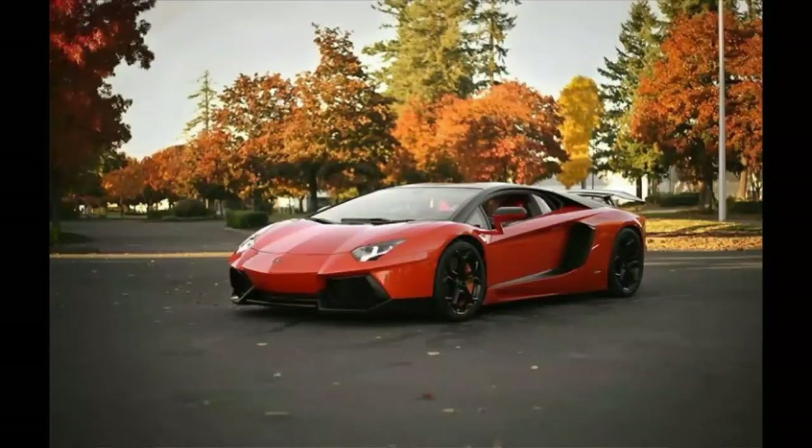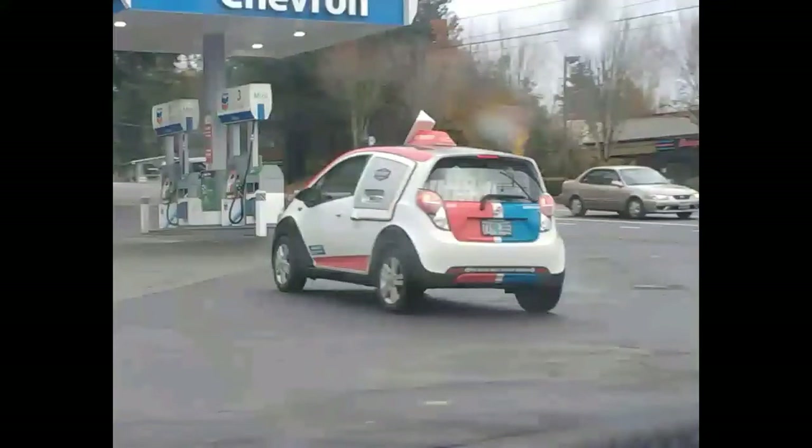Hey guys, I'm back with another video. This video is about the top 5 cars that have depreciated a ton over the last few years. These are all recent, fairly recent cars, and they're all luxury or sports cars — cars that you would want that now you can actually afford.